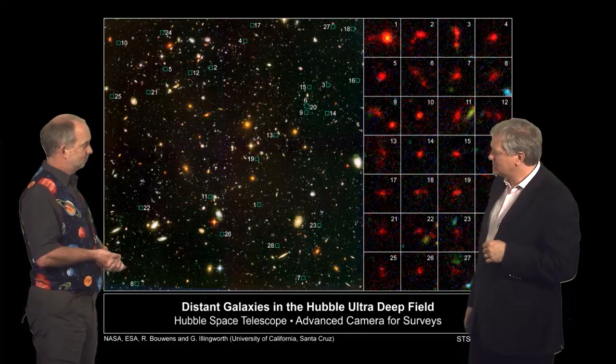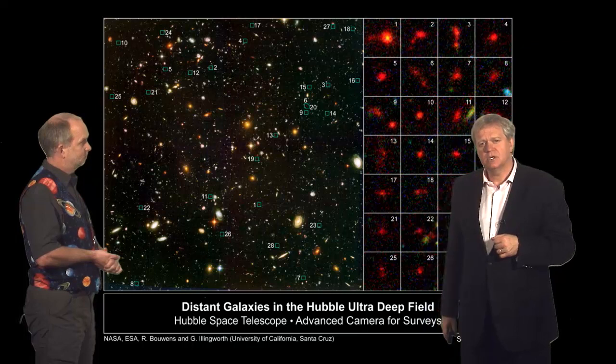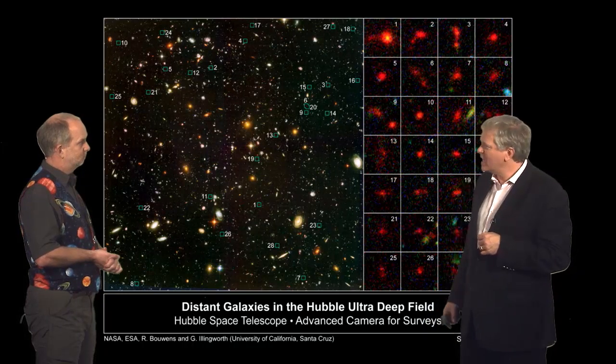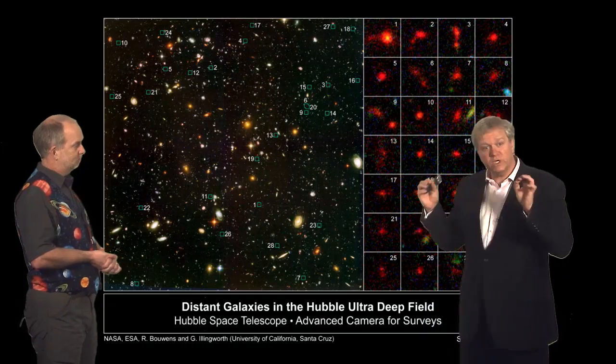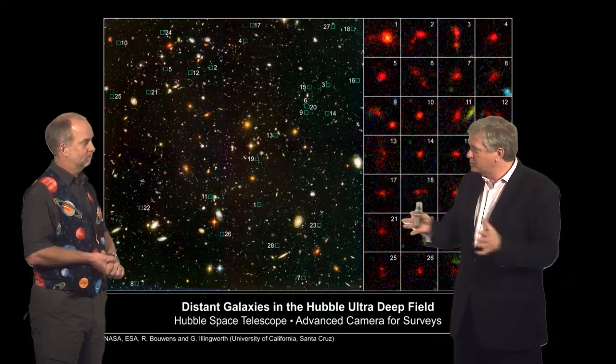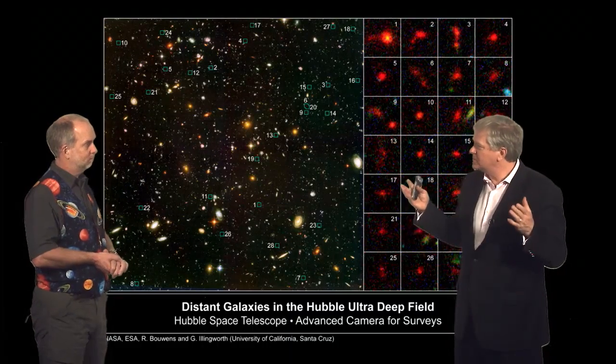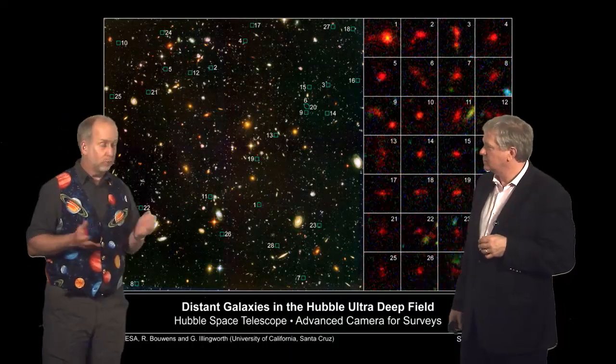You can see that there are literally 5,000 galaxies in this image. And because we have this interesting feature that really distant objects will have all of their light absorbed by hydrogen, we can identify really distant objects simply by their colour — just as we did for quasars.